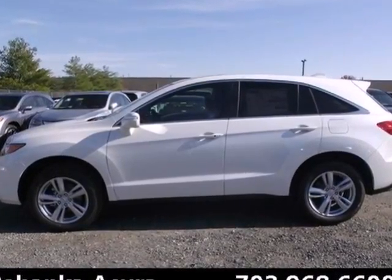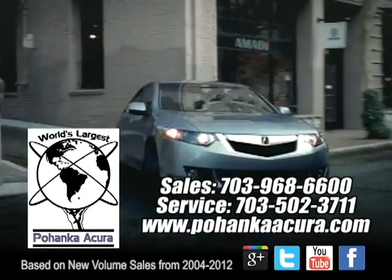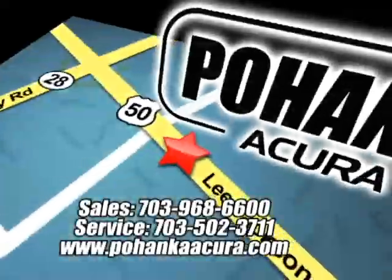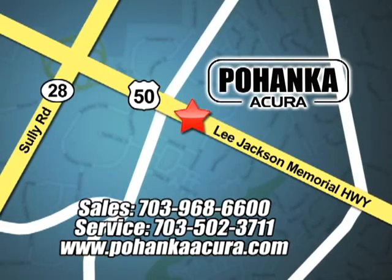Come in for a test drive today. Pohenka Acura is a great place to buy a car. We're conveniently located at 3911 Lee Jackson Memorial Highway, Route 50, in Chantilly.